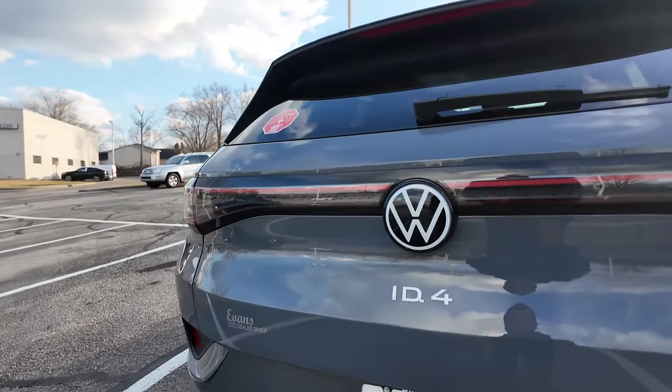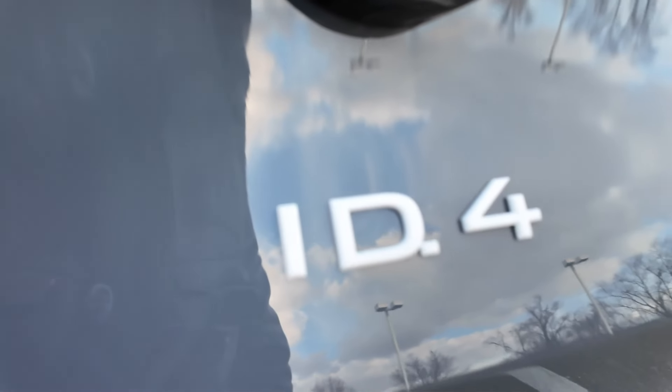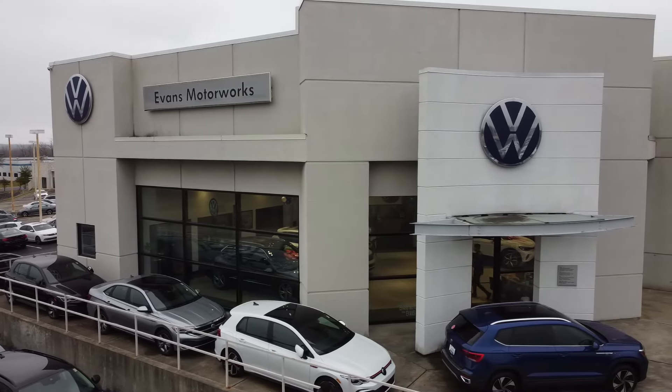On the back end, one of my favorite things is this white ID.4 badge. I love this and I think it's a nice little touch. And while we're back here, special thanks to Evans Volkswagen over here in Dayton, Ohio — if you're in the area, be sure to stop in and ask for Chris.